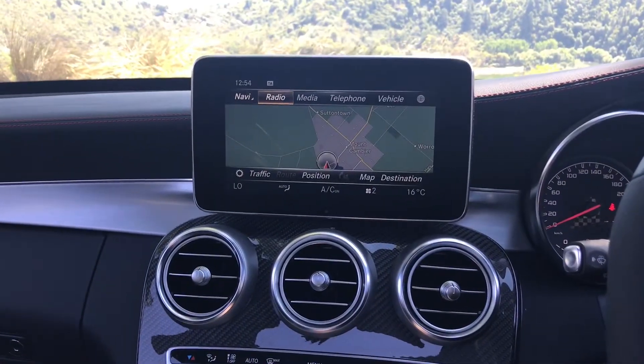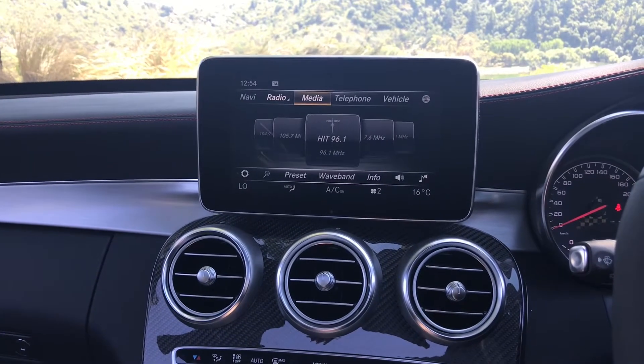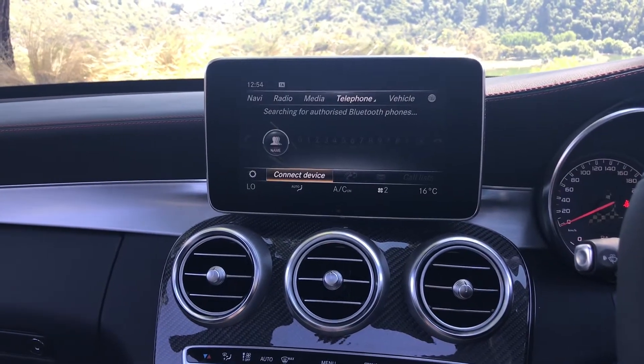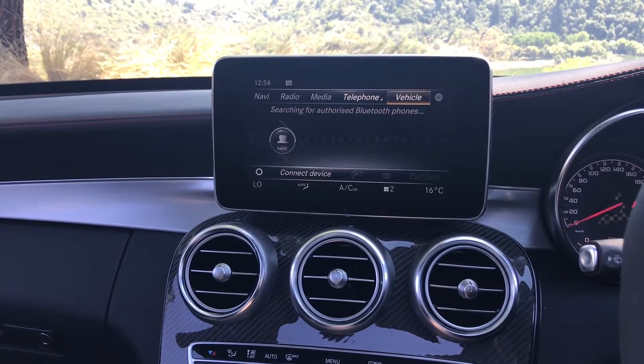Simply navigate through the 21.3cm colour display monitor, choosing between navigation, radio, media, telephone, and vehicle settings. This is also where the 360-degree camera will display.